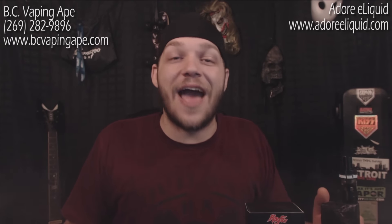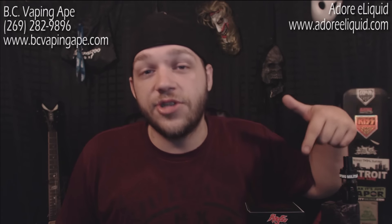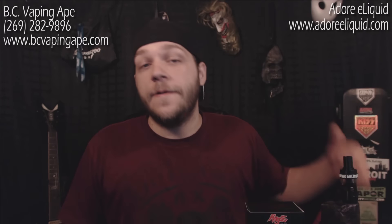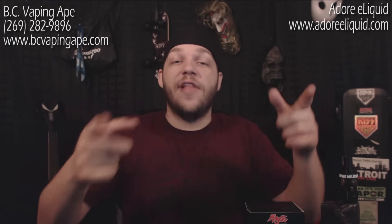That's all I have for you today. I want to give a huge shout out to BC Vaping Ape — BCVaping8.com, link in the description. They donated all of the starter kits for the Newbie Vapor Giveaway. They love helping smokers quit and get into vaping. Also a big shout out to Adore eLiquids, who are donating all the liquid for the Newbie Vapor Giveaway — big shout out to Dawn over at Adore eLiquids.